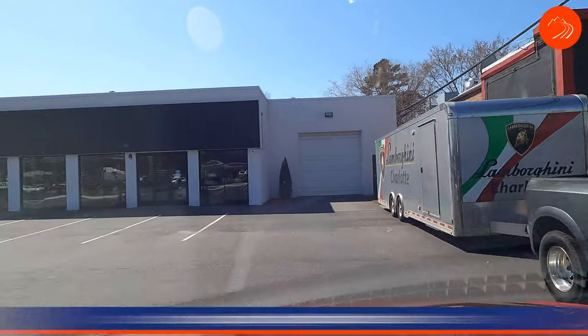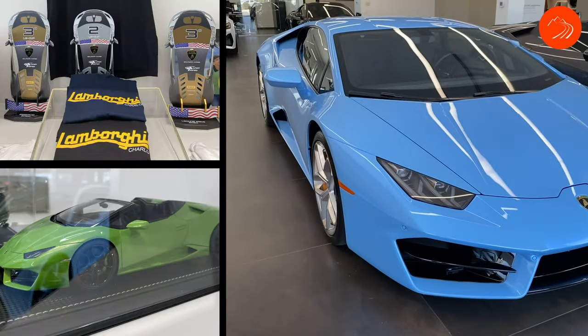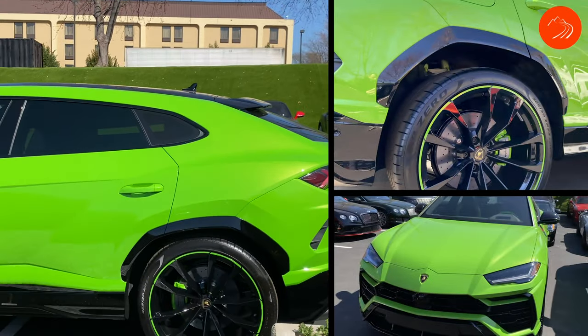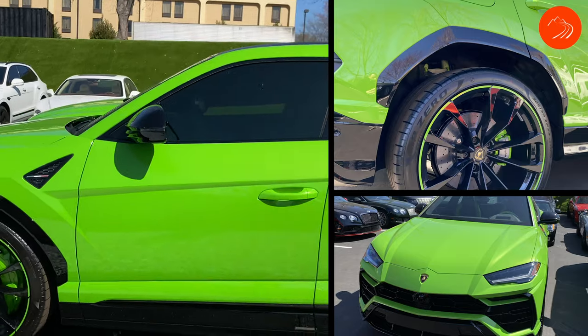Coming up here to the Lamborghini dealer. Check out this Lamborghini Urus — look at this color. Holy crap, is that a bright green or what?